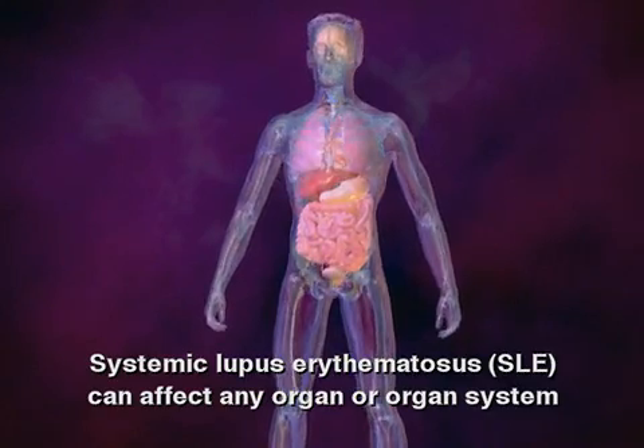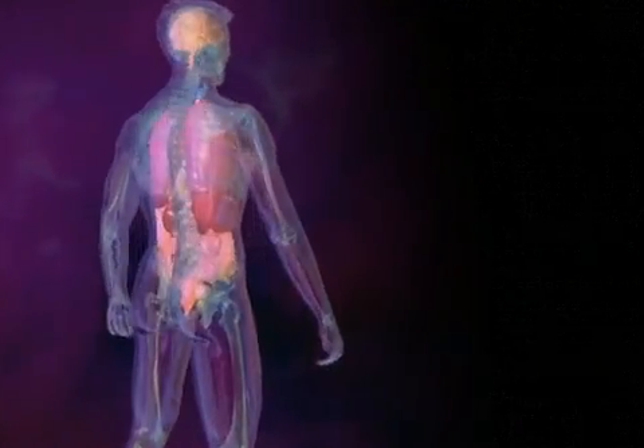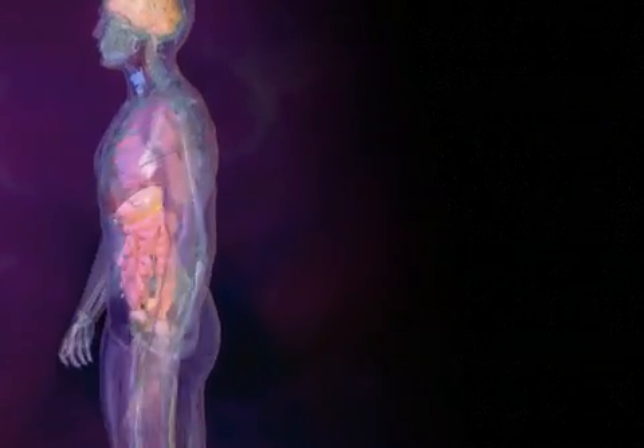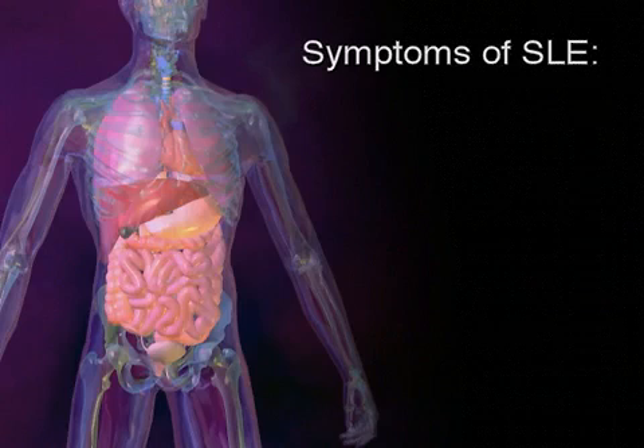Systemic lupus erythematosus, SLE, can affect any organ or organ system, and most often results in episodes of inflammation in joints, tendons, and other connective tissues.